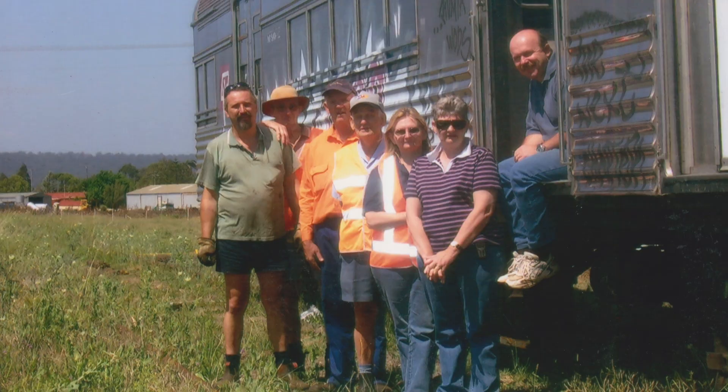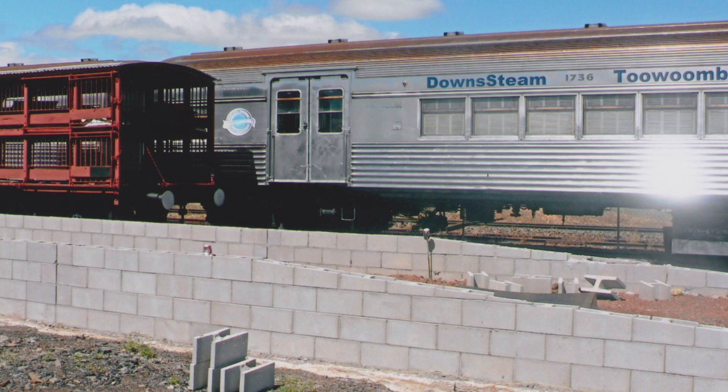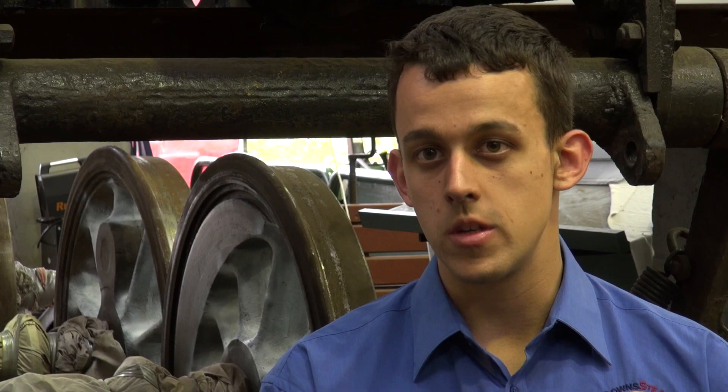I don't think any of us realised the amount of work and the cost that would be involved in restoring something like a very old, 1914-built steam engine. And of course, then you need carriages to go with it. It's a major undertaking for any group, but particularly for a not-for-profit group such as our own. We've been working away now for some 14 years to get to this stage. We spent a lot of time out here at our facilities in Drayton developing this site to what it is today, until now when we can start completely overhauling the locomotive, now that we have a great shed, some fantastic machinery, and a good set-up within here to complete that.